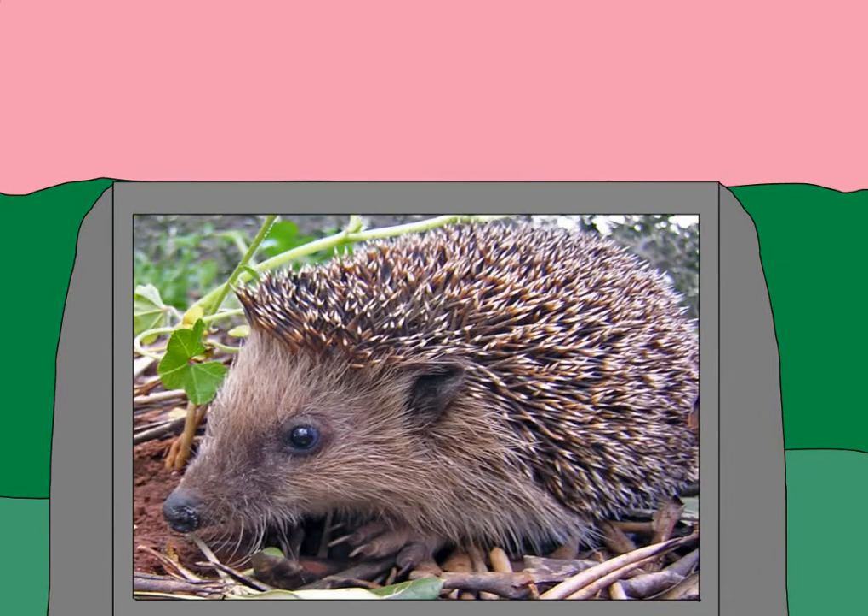Next, we've got Hedgehogs — sub-family Erinaceinae. Now, despite their appearance, hedgehogs and Porcupines are not related to each other in the slightest. In fact, hedgehogs aren't even rodents. Instead, they're more closely related to moles and shrews. Unlike the herbivorous Porcupine, the hedgehog is an omnivore, eating both plants and small animals like bugs.